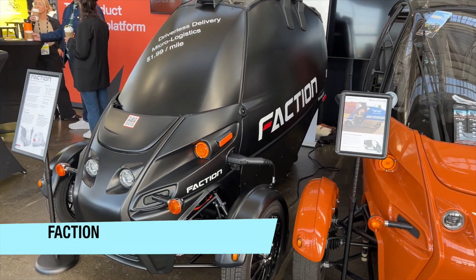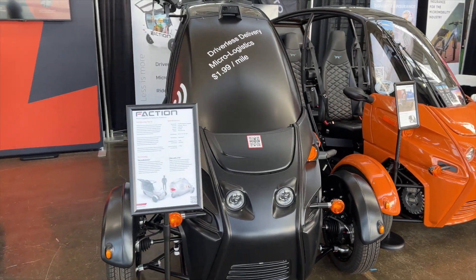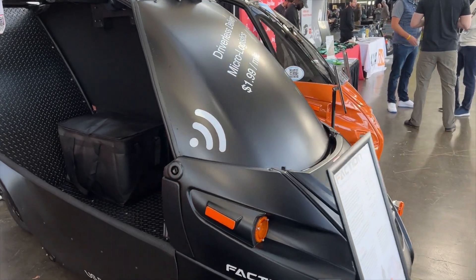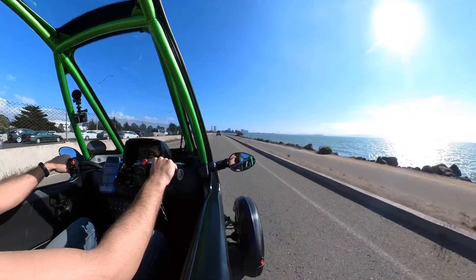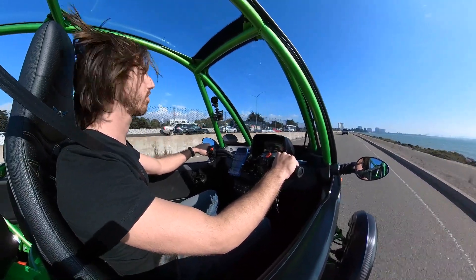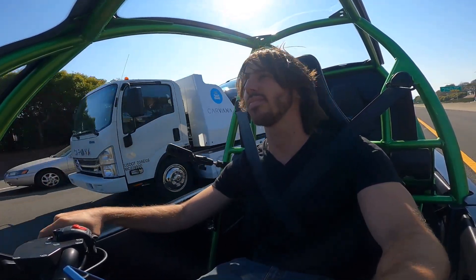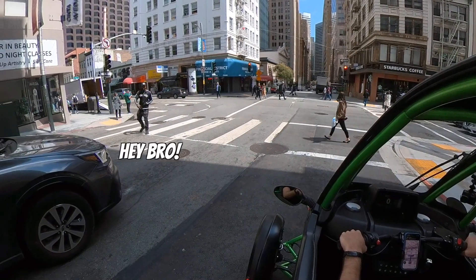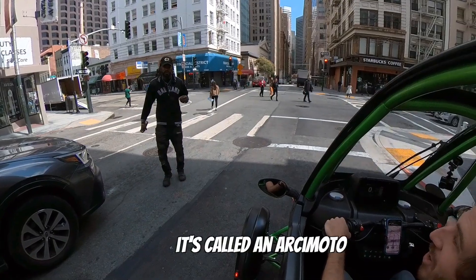Back up on the macro end of the micromobility spectrum is Faction with its driverless Arcimoto three-wheeled electric vehicle. It's trippy to see both seats replaced by a cargo pod for driverless delivery roles. I'm more used to the conventional Arcimoto FUV, and I even had the chance to borrow one for a couple of days as my transportation around San Francisco. These 80-mile-per-hour electric trikes are a blast and will have random strangers coming up to you at red lights to ask you what the hell that thing is. It's called an Arcimoto.